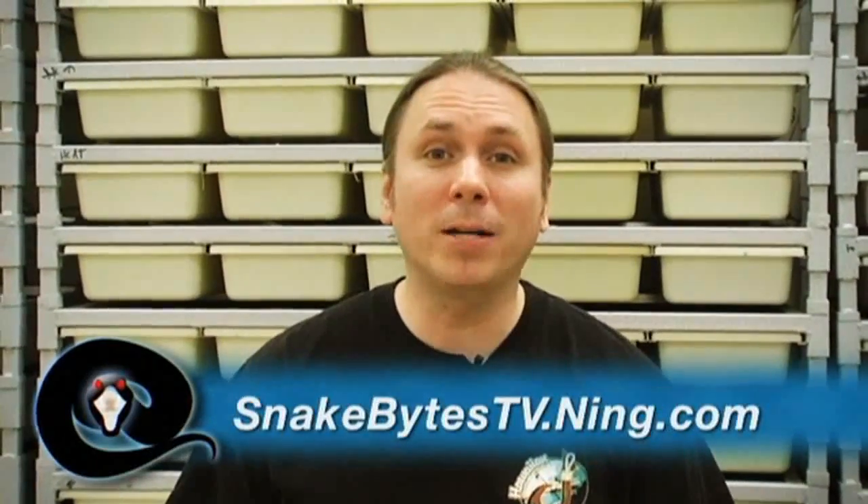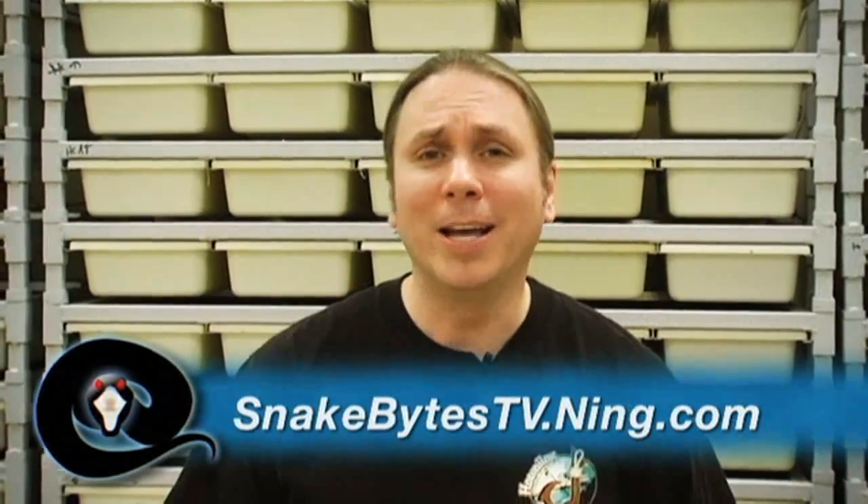So there it is. I hope you guys enjoyed the show and learned a little bit about the shedding process and even what to do if you're having a problem with your snake shedding. You guys know I always shout out a community — this time I'm going to do one of our own: check out snakebites.ning.com. It's a really cool place to hang out. Until next time, this has been Snake Bites.